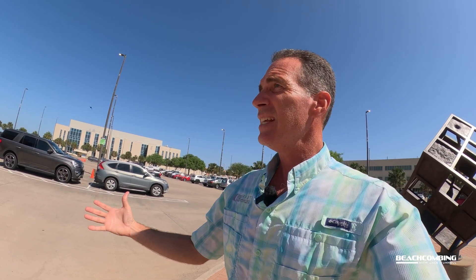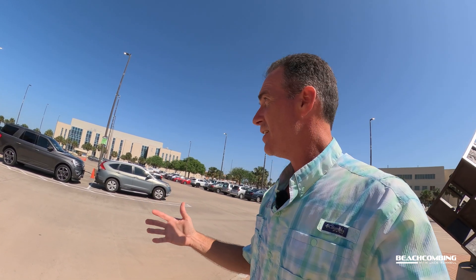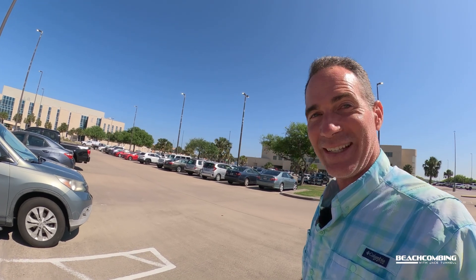Shark fishermen, citizen scientists, and scientists up at the Heart Research Institute — the Texas Shark Rodeo, the Sharkathon — all these people working together to figure out what these sharks are doing and to ensure future populations are around for the next generation. That's pretty cool. Hope you all enjoy this episode of Beachcombing. I'm going to get back on the beach and see what's washing up. See y'all next time.